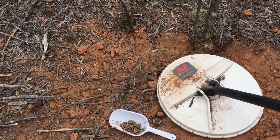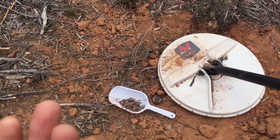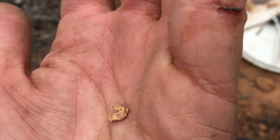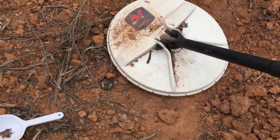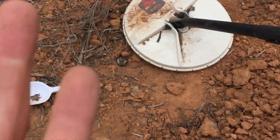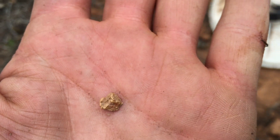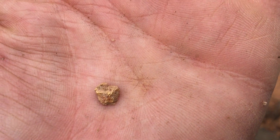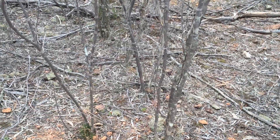G'day viewers, welcome back to another Gold Prospecting Adventure in the Golden Triangle. Just picked up my first nugget — a nice little half-grammer, only about four inches down. I've been out here for about 45 minutes and already picked up this one, so good sign. Let's just hope it's the first of many.